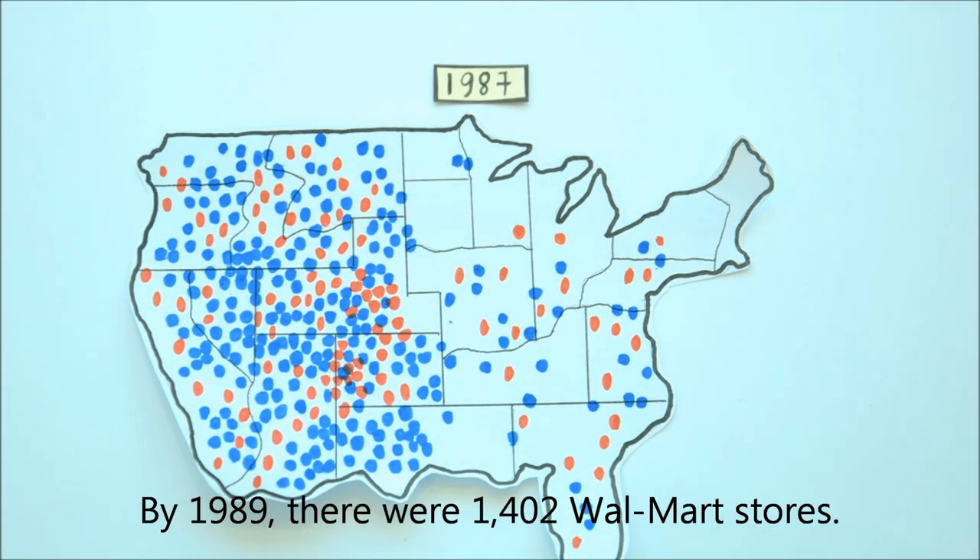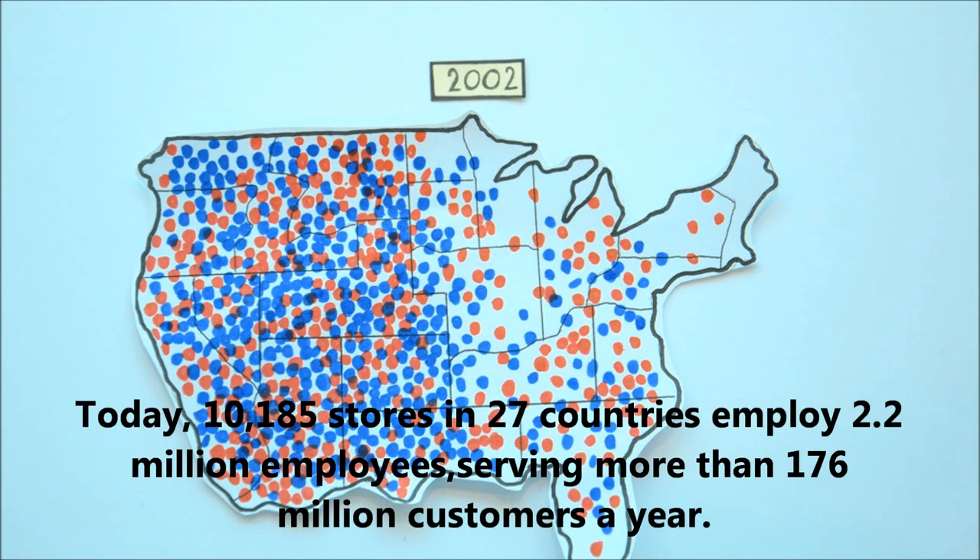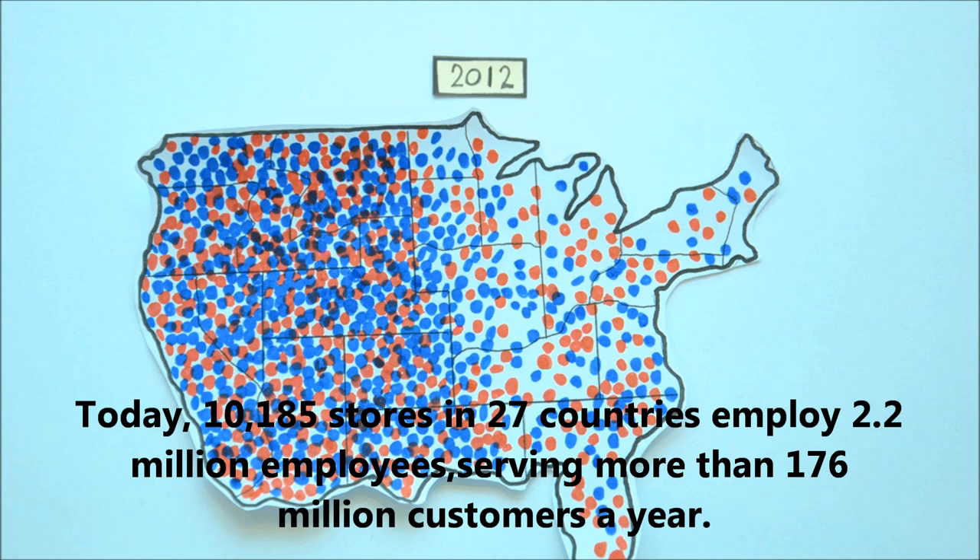By 1989, there were 1,402 Walmart stores. Today, 10,185 stores in 27 countries employ 2.2 million employees, serving more than 176 million customers a year.